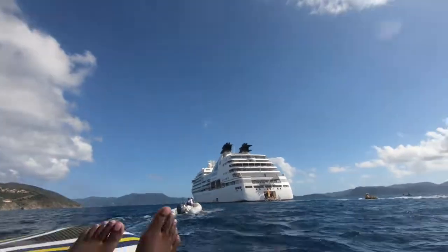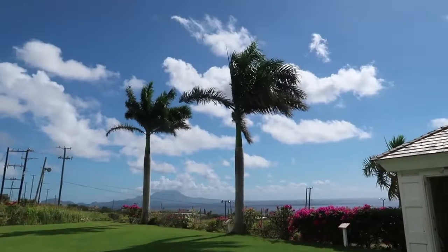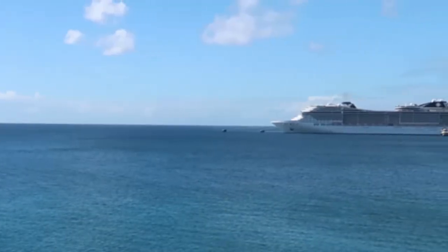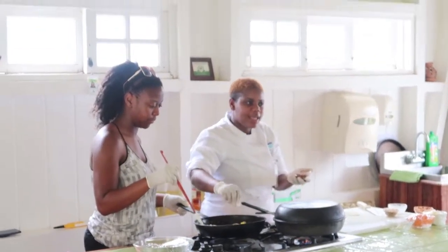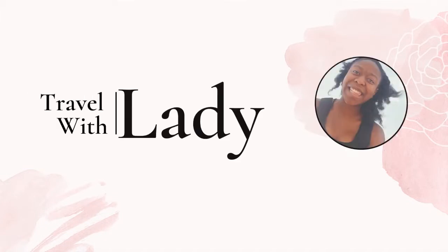In this video, I'm going to share with you three different excursions that I did on the Seabourn Odyssey. Super excited to share them with you. The third one, which was the best one, we actually did on the ship, so make sure to stay till the end so you can see that excursion.